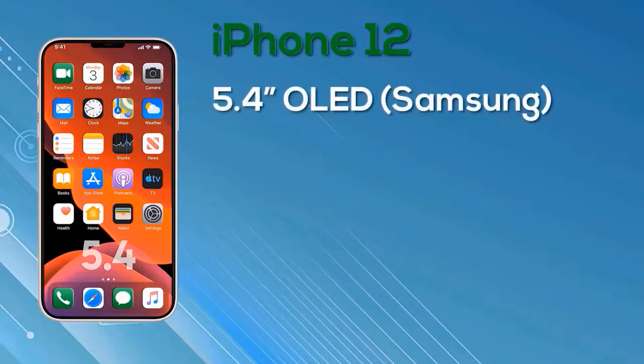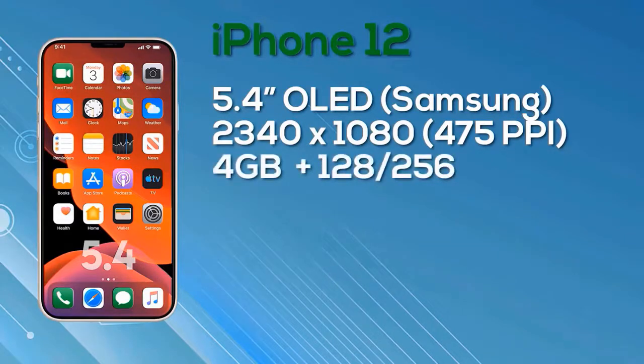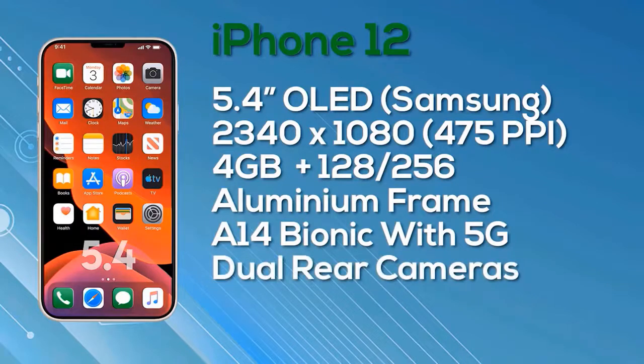The iPhone 12 is a 5.4-inch device. Display progress from Samsung: it features an OLED display with a resolution of 2348x1080, giving 475 pixels per inch and 8-bit color depth. Despite rumors of 120Hz, this model will only be 60Hz. It comes with 4GB of RAM and a choice of 128GB or 256GB storage, an aluminum frame, the Apple A14 Bionic chip, and 5G support. The iPhone 12 ships with dual cameras on the rear and iOS 14. Pricing: $649 for 128GB, $750 for 256GB.